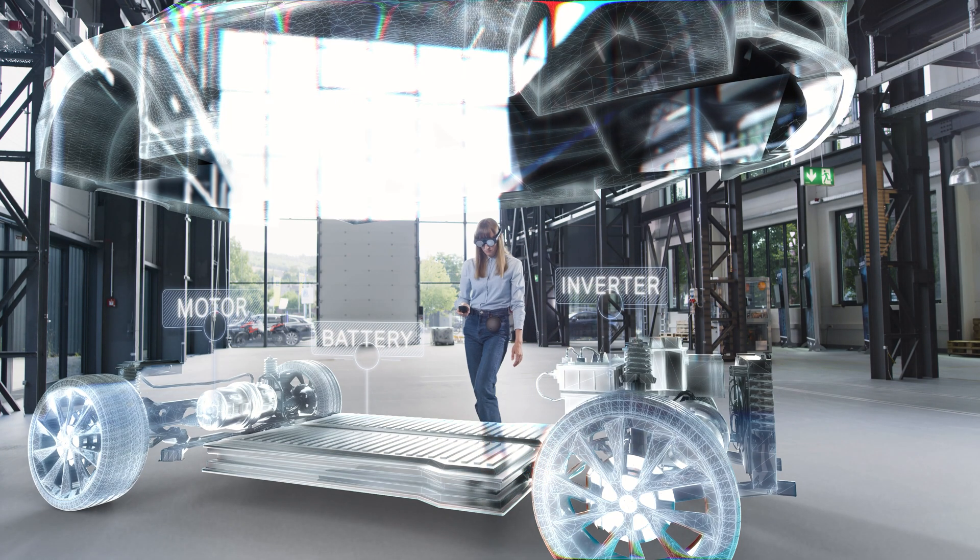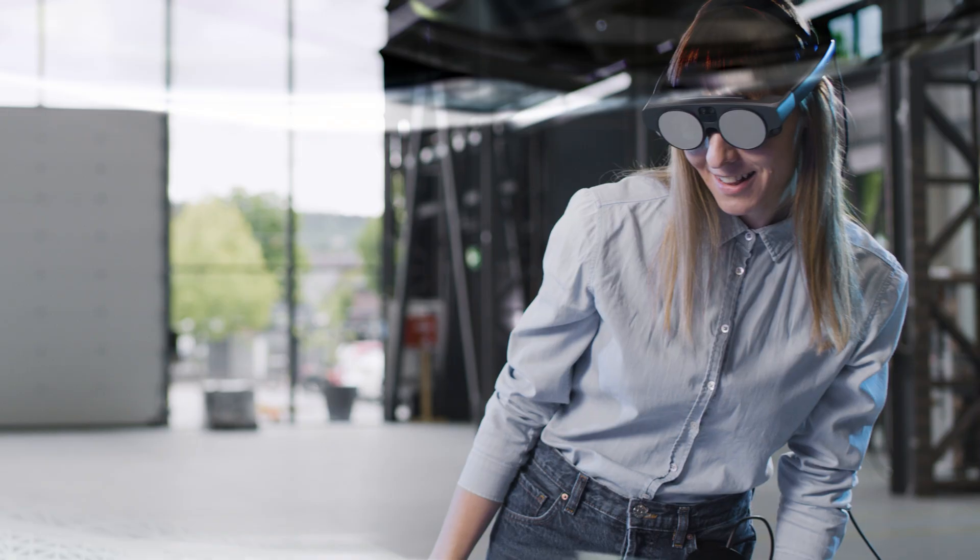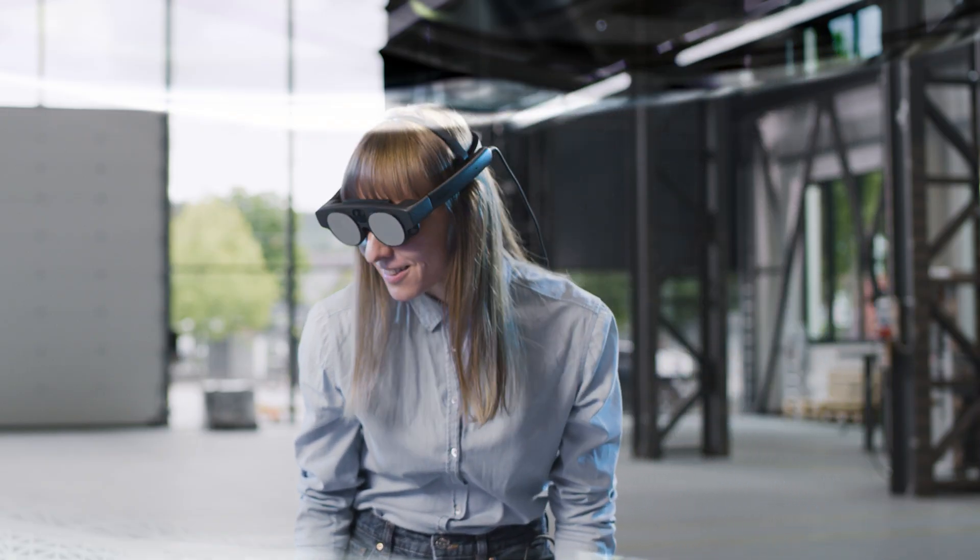You can use that information to place the virtual object inside the real world, and you can even walk around the object because we permanently track the 3D information around the device. Our latest real 3D product generation enables an up to eight times higher resolution.